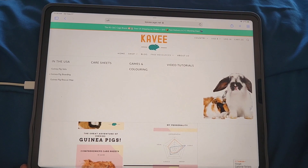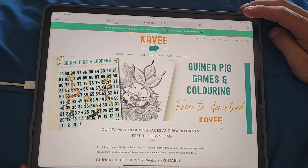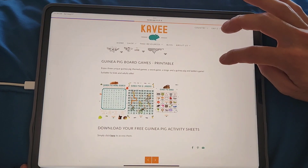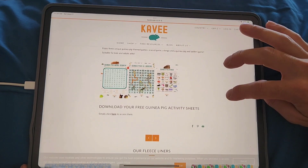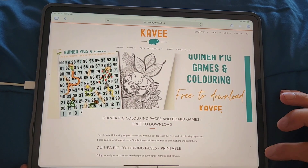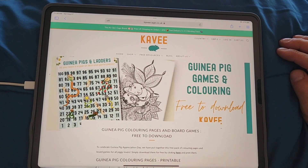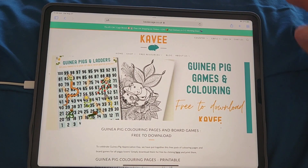There are also games and coloring pages, board games, and even guinea pig bingo — I love that, that's fun. I also made some crossword puzzles and have a coloring book on my website, plus an illustrated children's book.